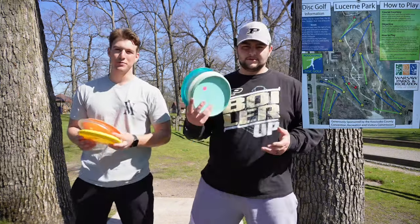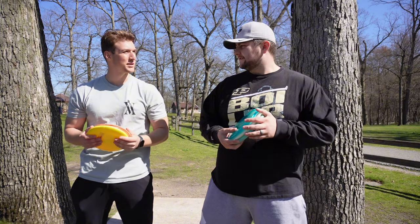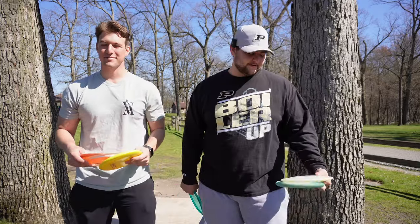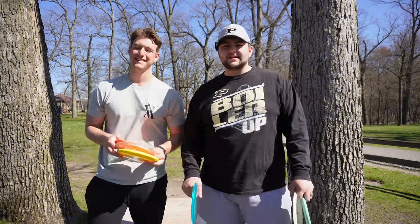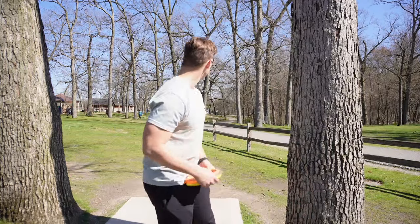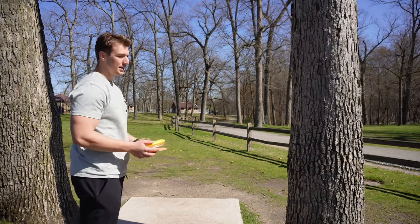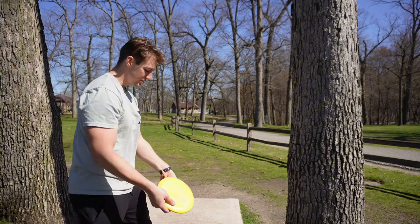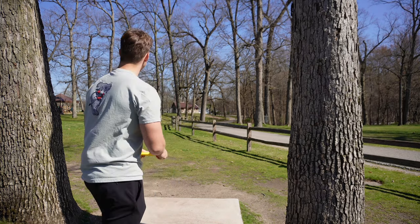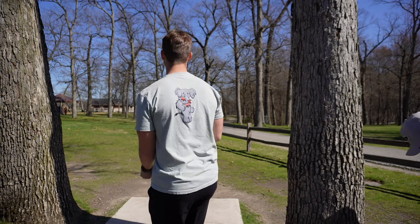Here we are at Lucerne Park in Warsaw, Indiana, just down the road from Circle Disc Golf. We've got our three discs and nine holes — time to put some discs in some baskets. Colin has a distinct advantage because he's a local and I've never even seen this place before. Colin's only played this course a couple of times, so I'm playing blind, but it's going to be a good time. Hole one: 232 feet, basically throwing straight down this hill, left of this fence line — a nice little downhill straight shot.